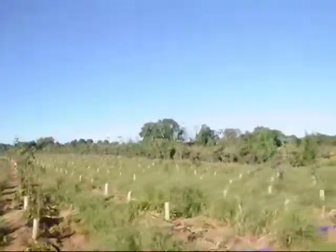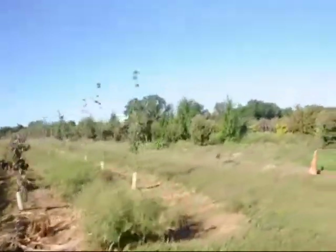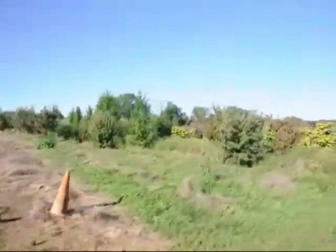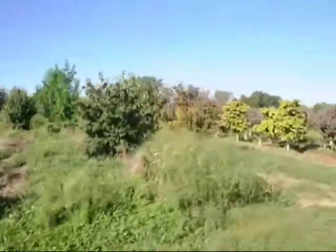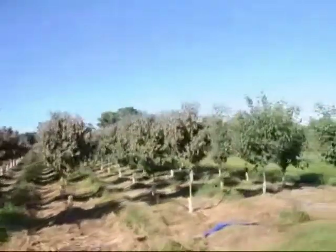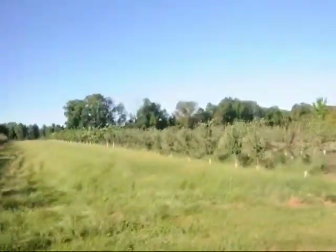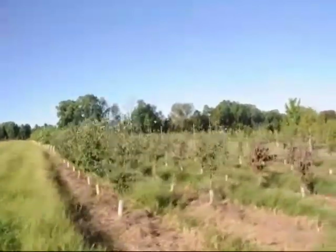But for most people, this program will not work because a lot of suburban landscapes don't afford owners the opportunity to let people control deer by hunting. So the best method for people is to choose and select trees and shrubs that have built-in deer resistance.